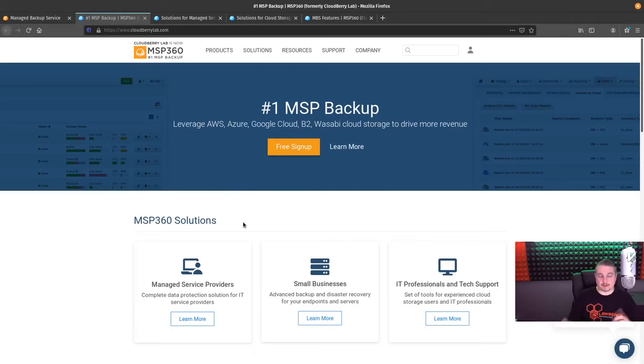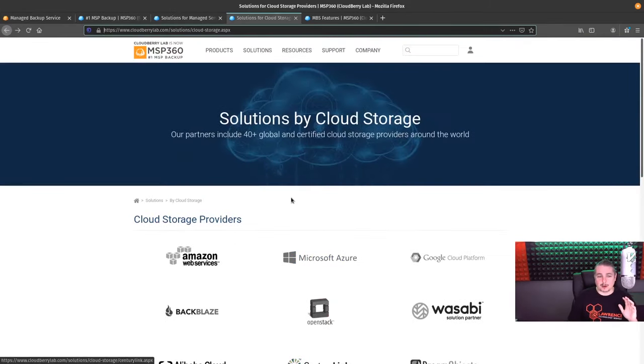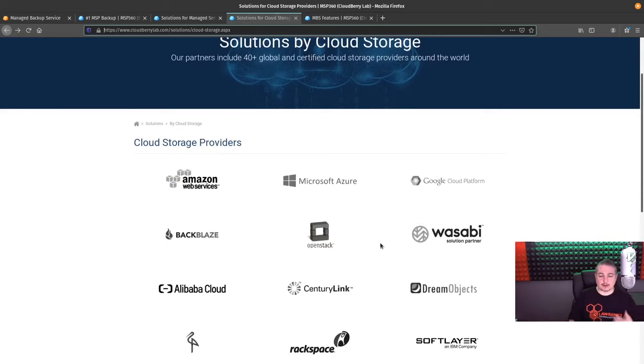What makes CloudBerry different — in case you haven't watched that video — is the fact that they are just selling the backup software and not dealing with the storage. They let you choose your own storage, which is a really good approach. When you look at all the different cloud storage providers out there — and there's always more — it's kind of a race to a very low margin. Wasabi Hot Cloud is a new contender to market with a different way of storing things.